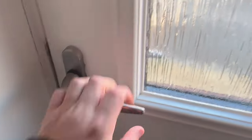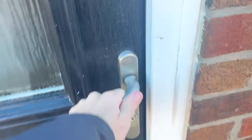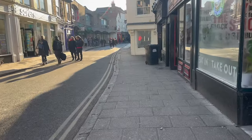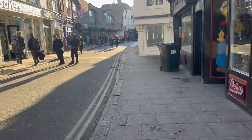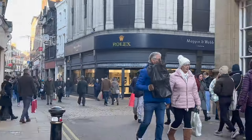Okay guys, so the time had come. It was time to make my way to York, over to the authorized dealer to go and collect the watch. This part of the morning is so exciting. The anticipation is building. You can't wait to see the watch. You know you're going to have it in your hands very soon. It's just an amazing feeling.